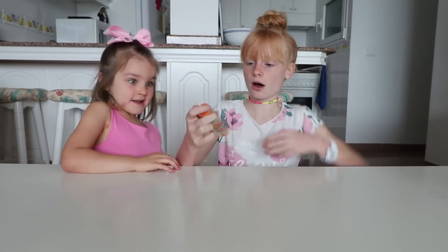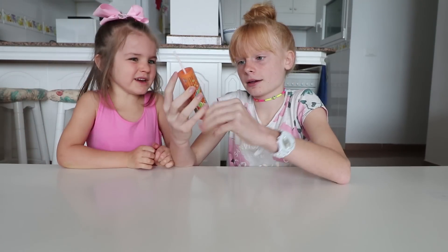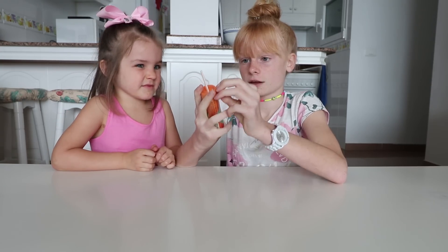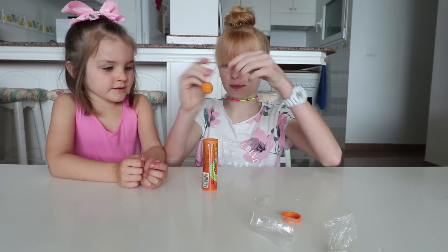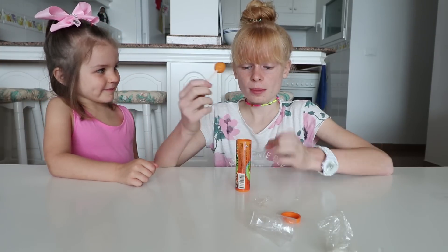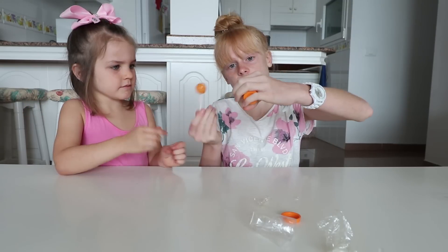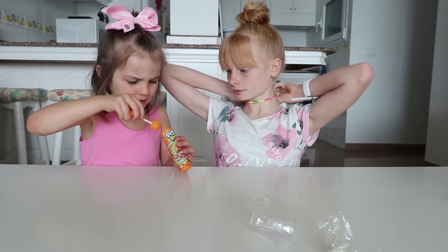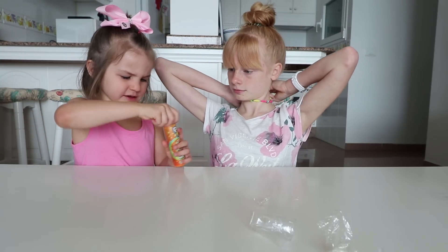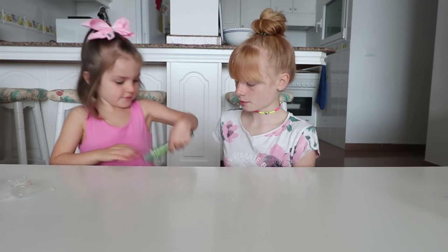The first one we're gonna try says 'Fizz Pop Orange' - pop and fizzy powder. It's like fizzy pop powder, like when you dip a lollipop in powder. Here's our lollipop, I'm gonna dip it in. It's a very sticky lollipop. It's just a bit like sugar, it's not sour at all. The powder's kind of gone hard at the bottom. It doesn't really taste of that much - just tastes like orange.